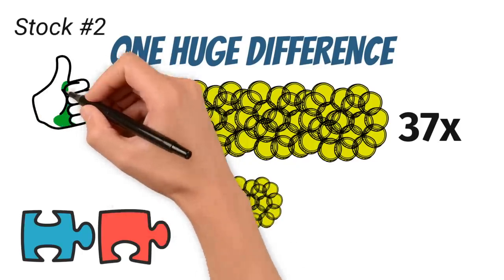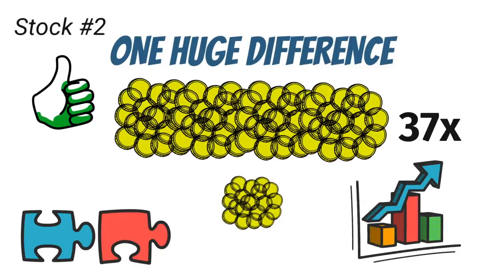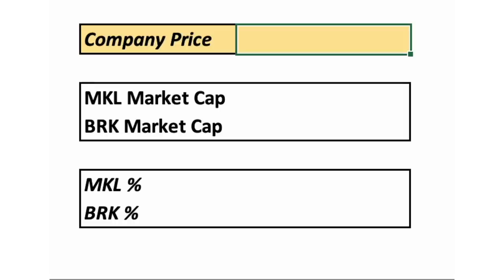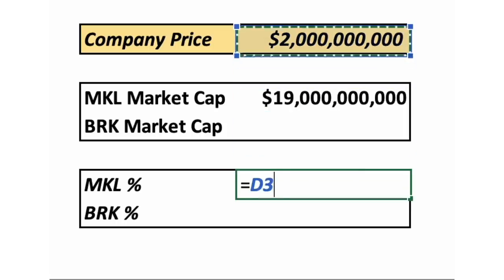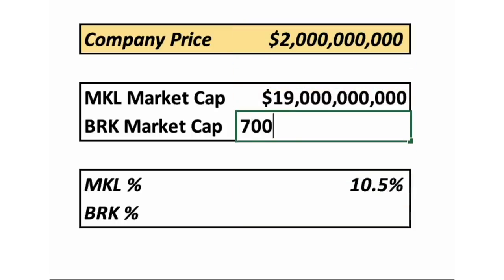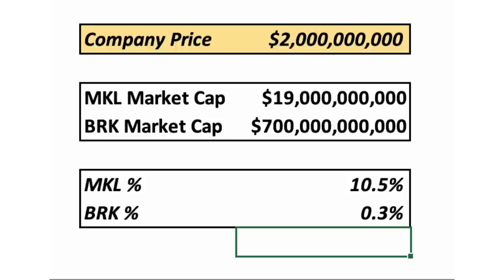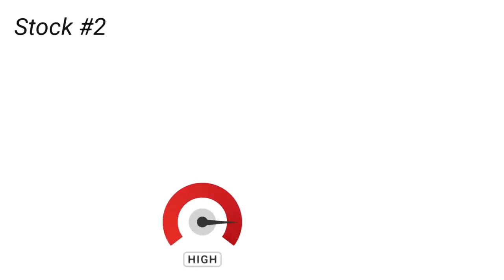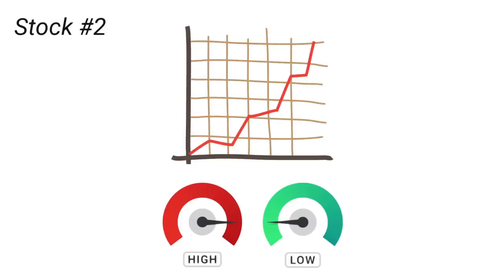Believe it or not, Markel's smaller size is actually a good thing for its shareholders. As a company gets bigger, it becomes more difficult to grow at the same rate. For example, a $2 billion acquisition represents over 10% of Markel's $19 billion market cap, but less than 0.3% of Berkshire's $700 billion market cap. While that $2 billion purchase would greatly impact Markel, it would barely move the needle at Berkshire's enormous size. Just for this reason alone, it is extremely reasonable to think that Markel will be able to grow faster than Berkshire in future years.